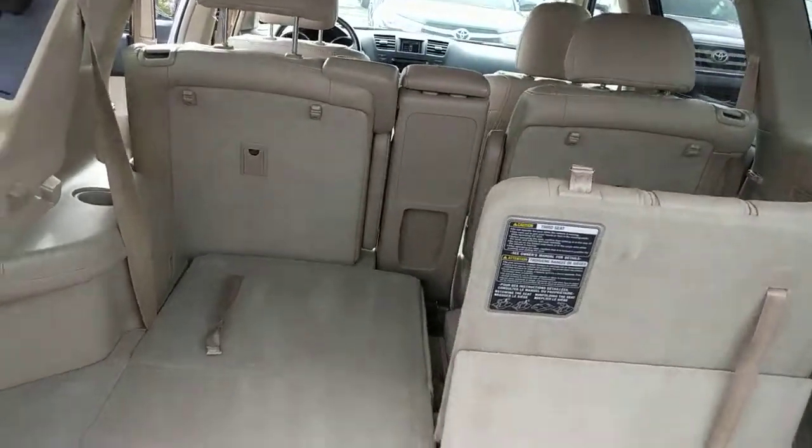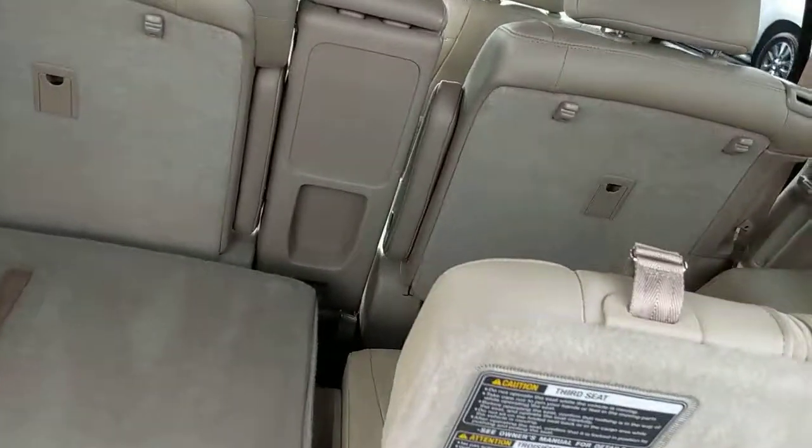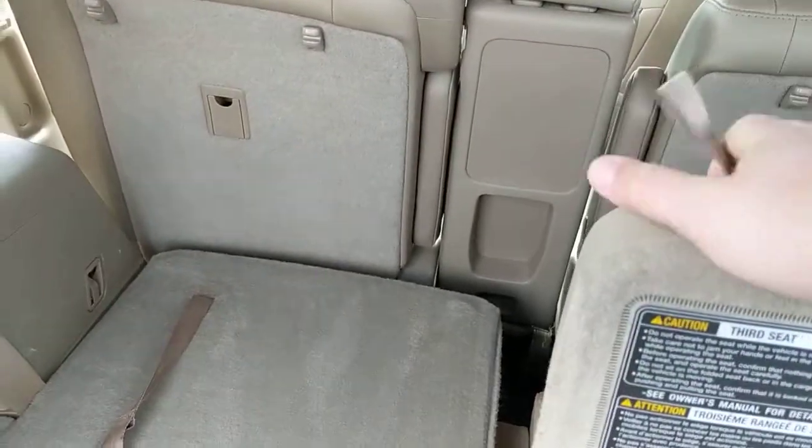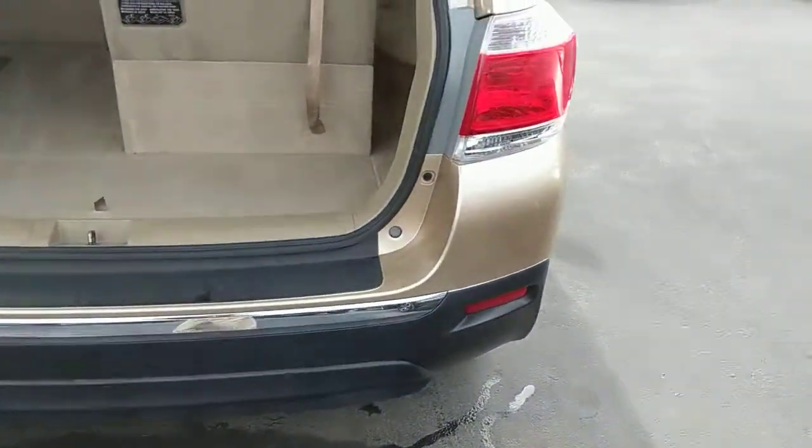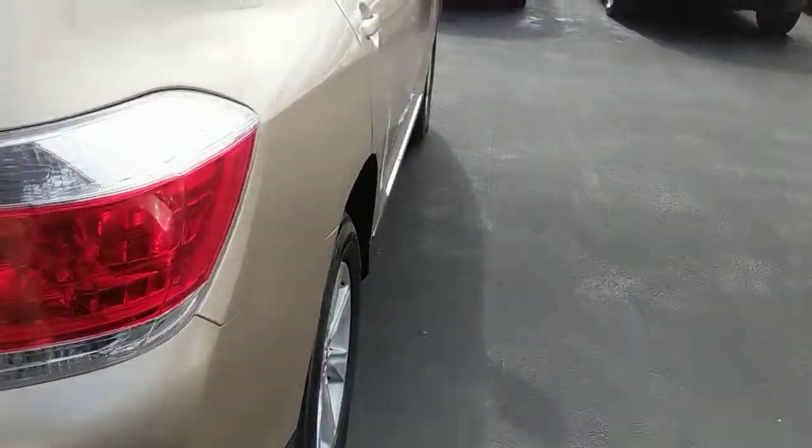And here's our third row — easy up, easy down. Adjustments for where it needs to be, everything like that. This beautiful vehicle, great shape.